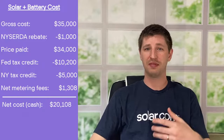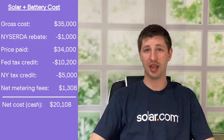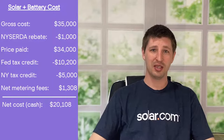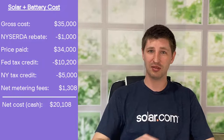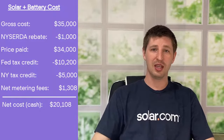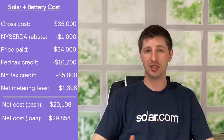Thanks to New York's generous solar incentives, which we covered in depth in a previous video, powering your home with solar and battery is simply less expensive than staying with grid energy. Let's crunch some numbers. If you buy a 5 kilowatt solar system for $25,000 and a 10 kilowatt hour battery for $10,000, between federal and state incentives in New York you can bring the net cost of that system down to $20,000. And if you take out a 20-year solar loan, with the interest it comes to around $30,000.